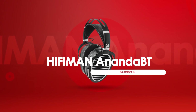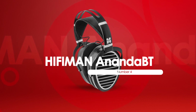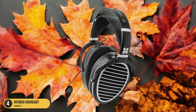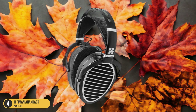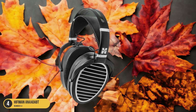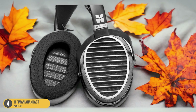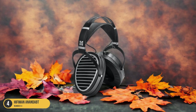At number 4, we have the Hifiman Ananda BT soundstage. Immerse yourself in a world of balanced sound and wide frequency range with the Hifiman Ananda BT headphones, designed to elevate your audio experience with Bluetooth connectivity and a thin nano super diaphragm. These headphones offer a unique blend of technology and comfort, delivering a 3D soundstage that truly envelops you in your music or movies.